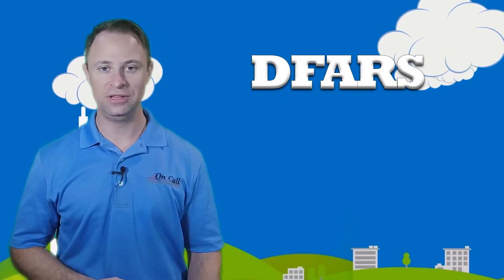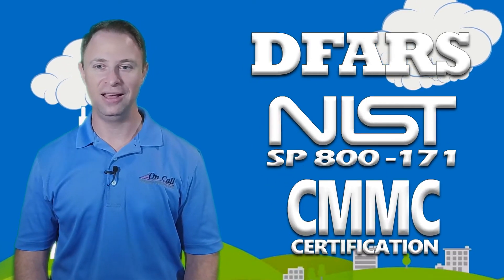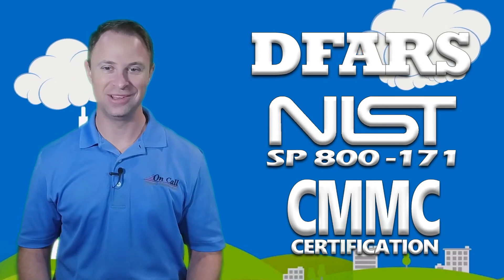If you're thinking to yourself, 'what on earth is an audit process logging failure?' — well, it's a great time to call us. If you're trying to get compliant with DFARS, NIST SP-800-171, or CMMC, and this video made your head spin, and you're looking for help, our compliance experts are always on call for you.